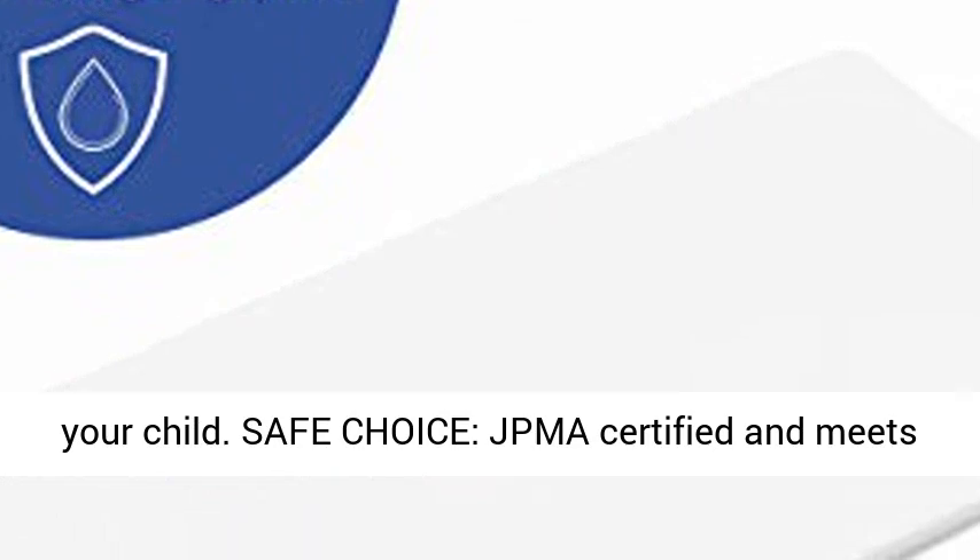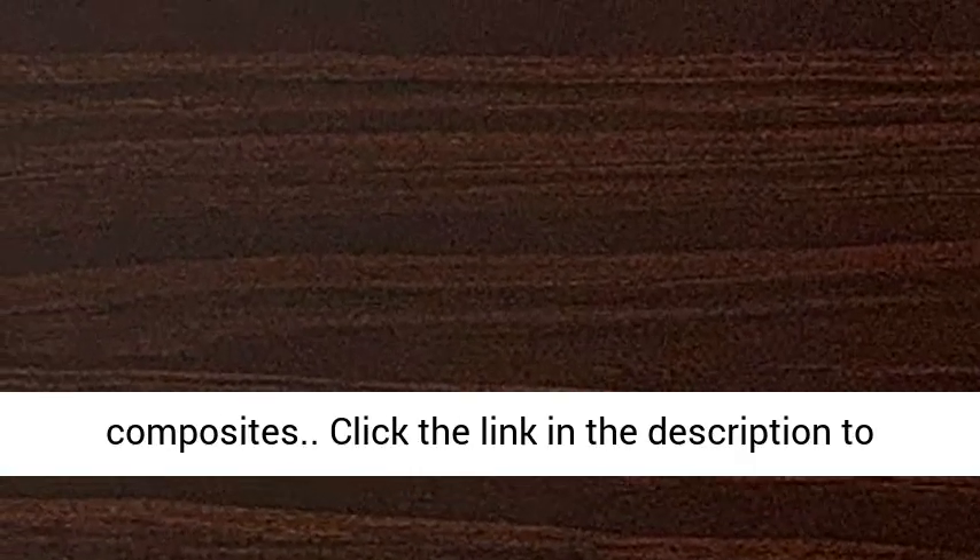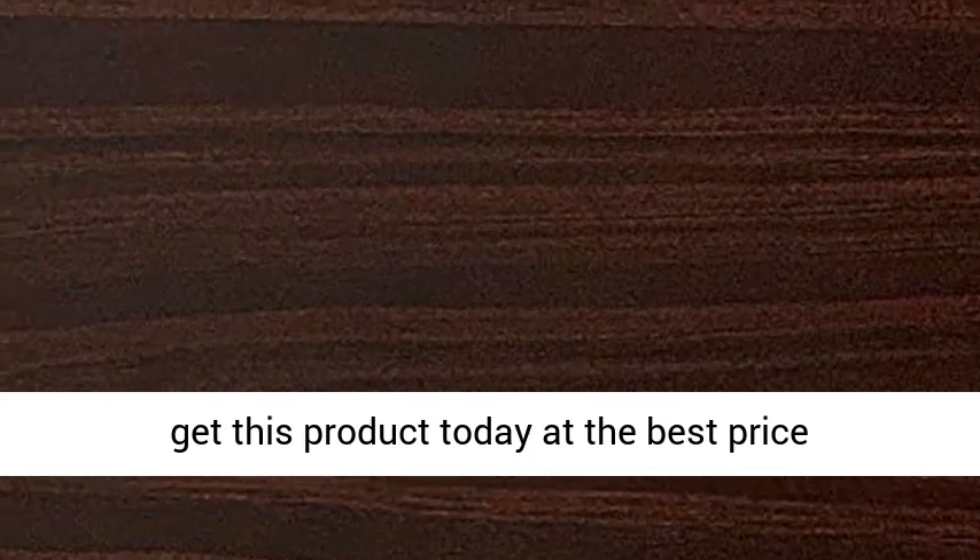Safe Choice: JPMA-certified and meets or exceeds all applicable ASTM and CPSC safety standards, made with high-quality pine wood and composites. Click the link in the description to get this product today at the best price.